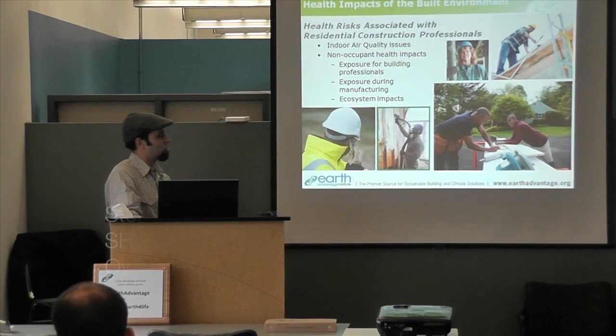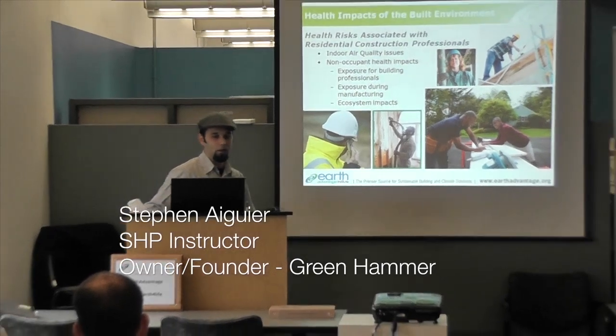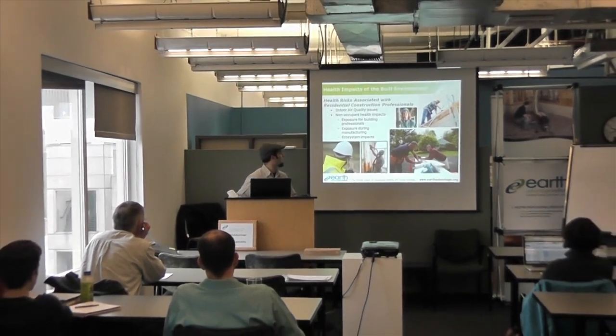Stephan is just a top-notch instructor. I thoroughly enjoyed the classes. Not only is he so knowledgeable about all of the topics that we covered, but he's also engaging and entertaining.